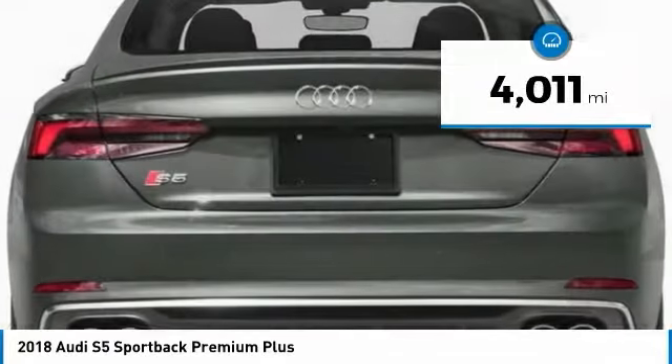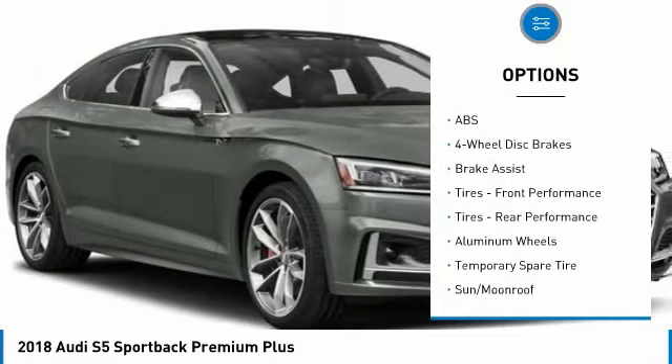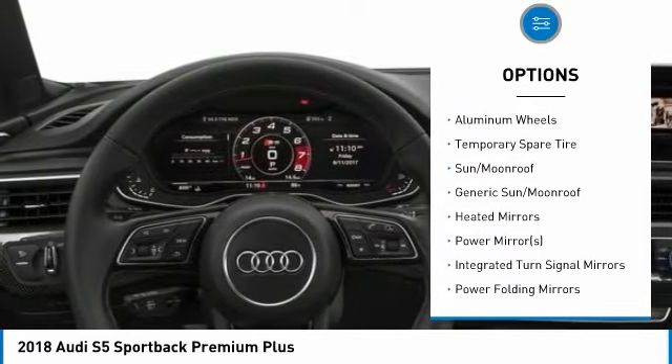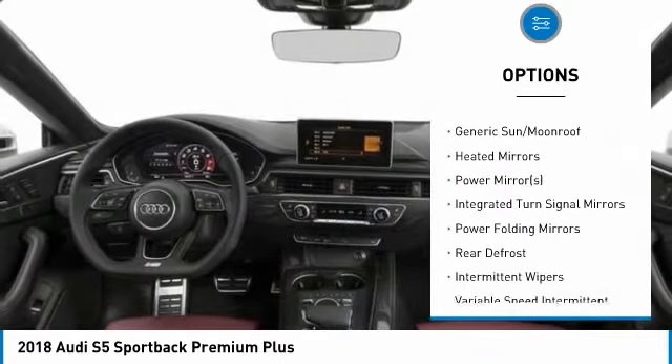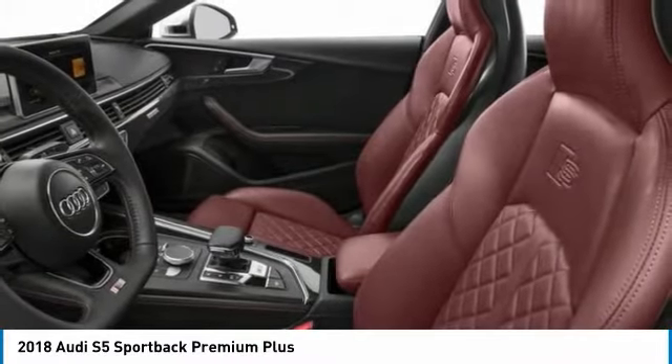Here are some of this vehicle's great options: power passenger seat, steering wheel audio controls, all-wheel drive, anti-lock braking system, power lift gate, keyless entry, Bluetooth, leather-wrapped steering wheel, adjustable steering wheel, and power steering.